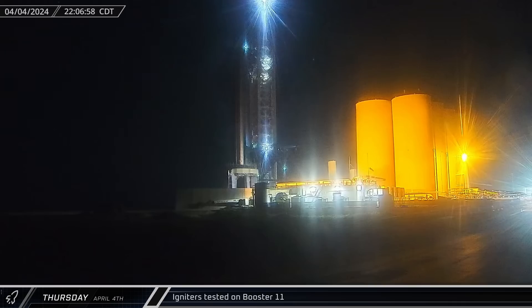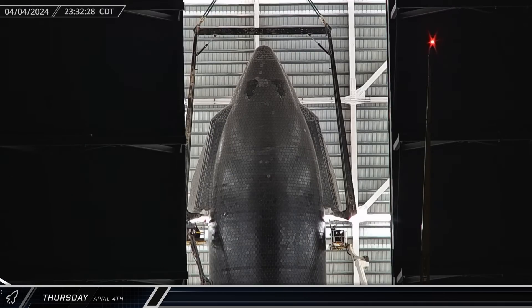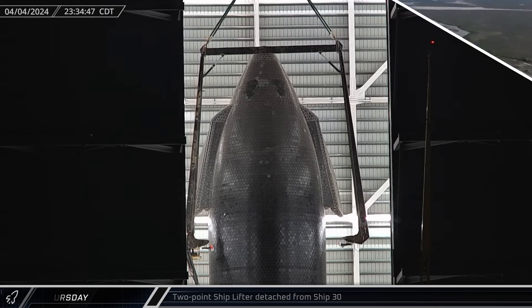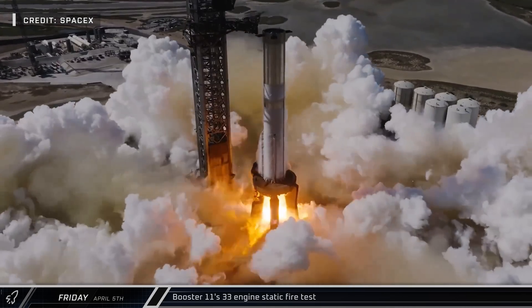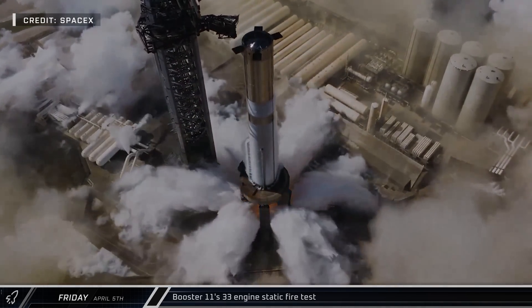Each Raptor engine is started with an igniter, and Booster 11's were easily heard across the launch site as the booster made its way through the pre-testing process flow with surprising speed. With the Starship now secured to the stand, the two-point lifter was detached from Ship 30 and set down in its cradle. To cap the week off here at Starbase, Booster 11 roared to life as its 33 Raptor engines ignited for an eight-second static fire, readying the vehicle for the upcoming Flight 4 launch.